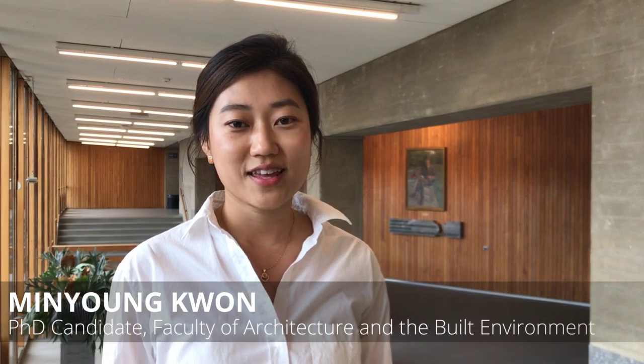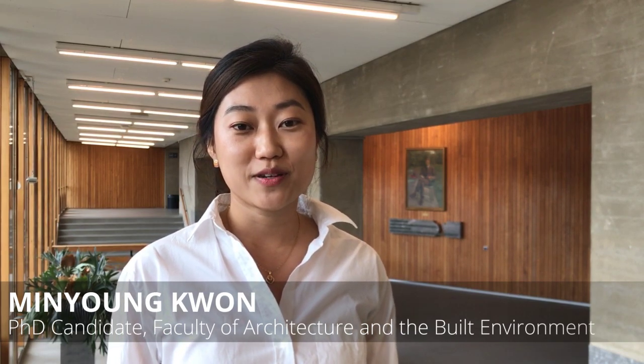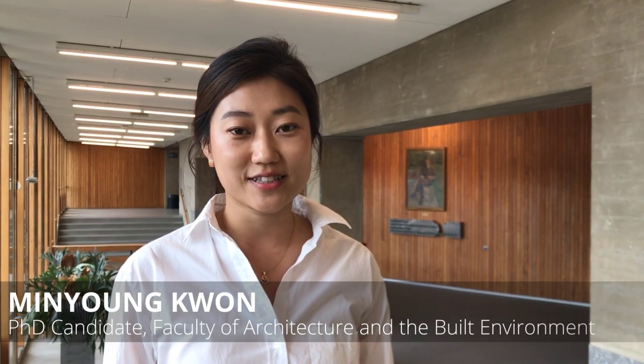Hello, my name is Min Young-Kwon from South Korea. I'm a PhD researcher at the Faculty of Architecture in the Building Environment at TU Delft.